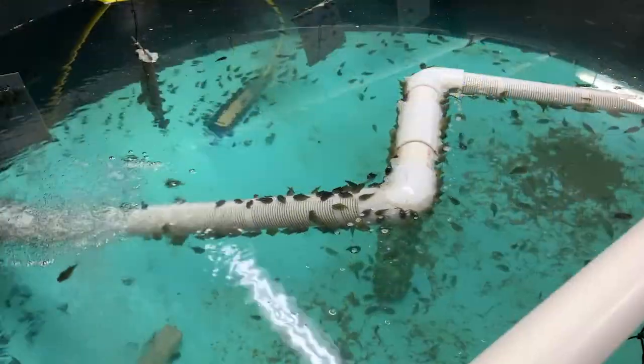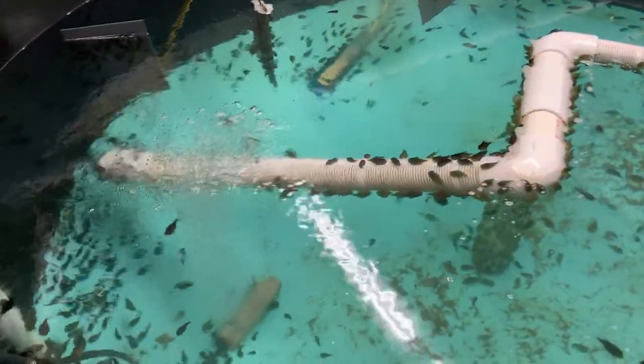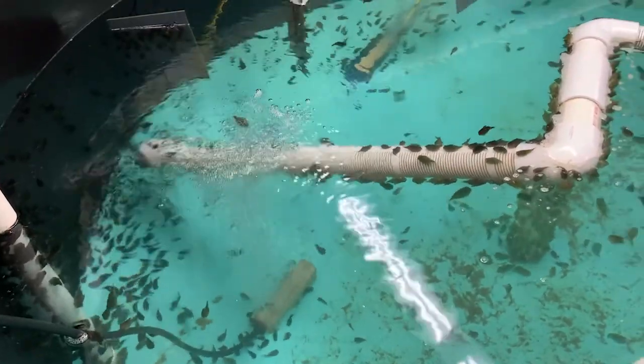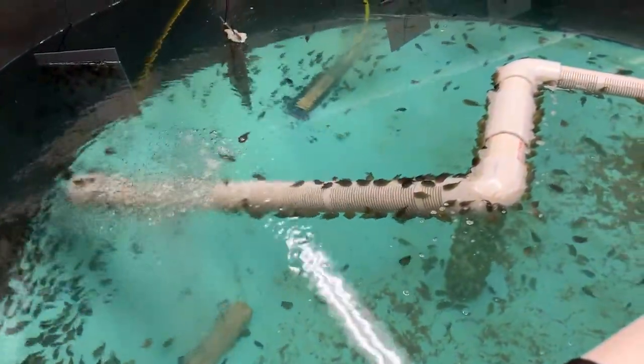Numerous cold-water marine species have been studied and cultured at the Coastal Marine Laboratory, including finfish, shellfish, crustaceans, echinoderms, gastropods, and algae.